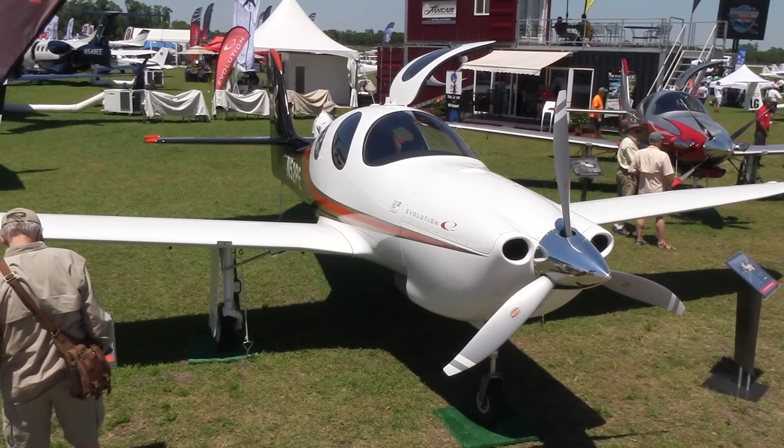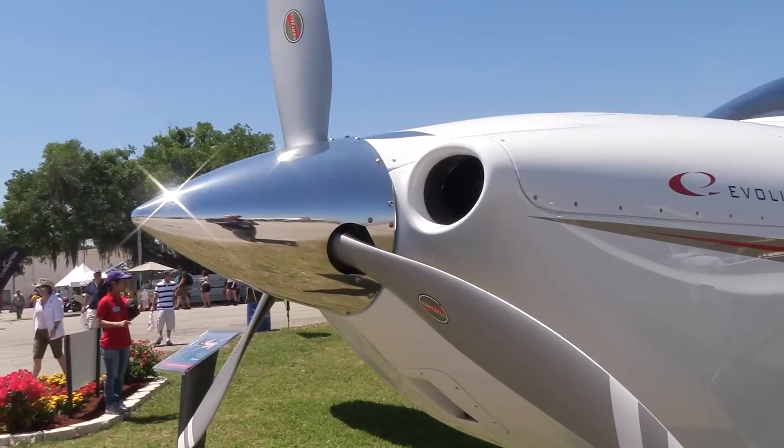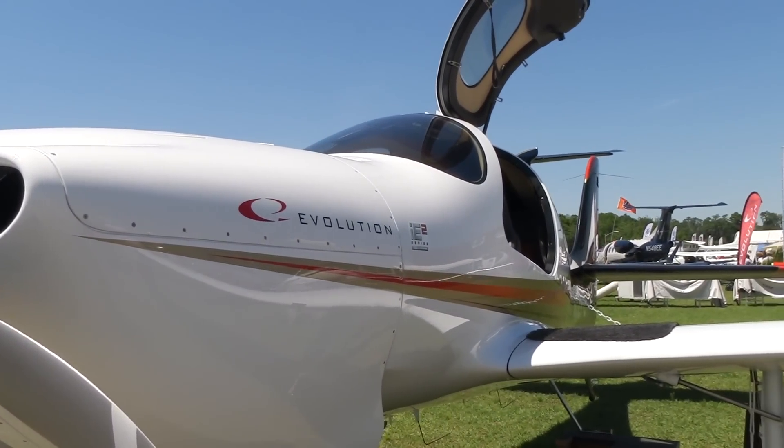I've got about 100 hours on this airplane myself through all the testing and programming — it's phenomenal. Even the turbine has three levers, but this one has just one. You hit the button, it starts, you move the lever, and this technology is certainly well overdue in aviation.